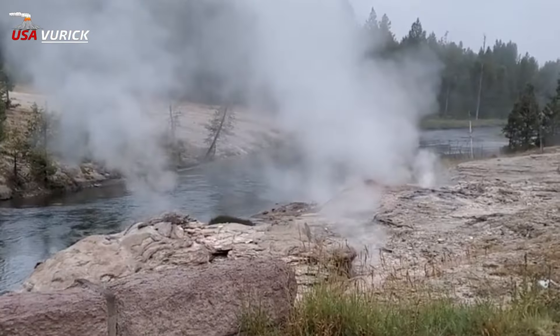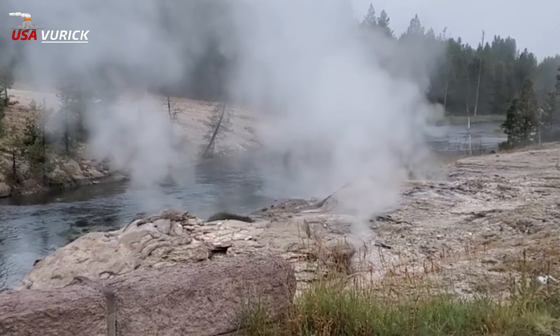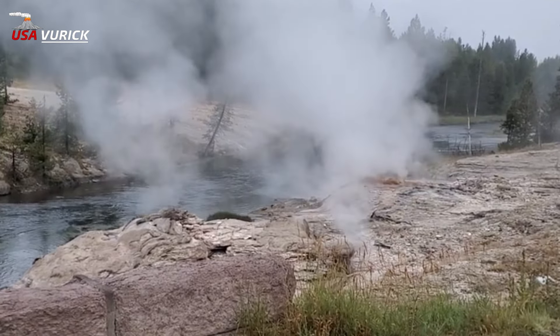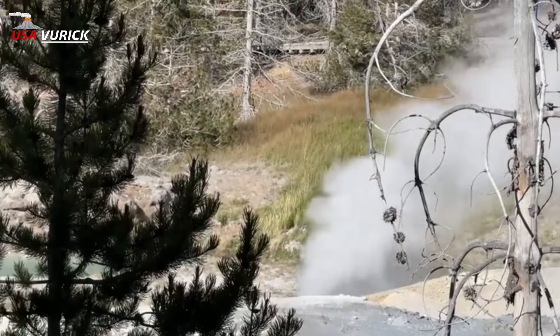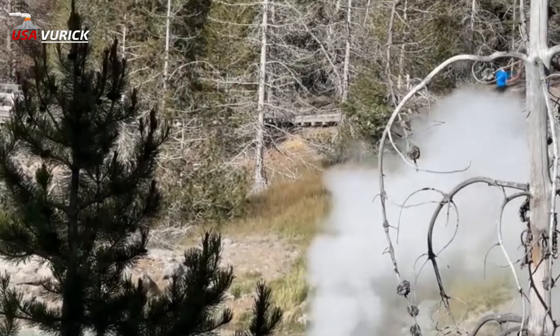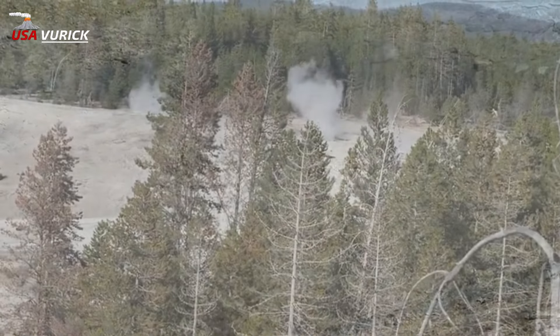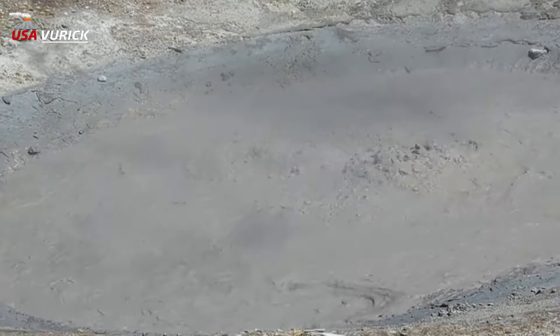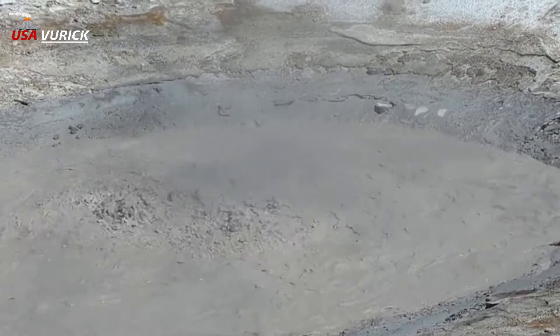A — Apollinaris Spring: Named after famous bottled spring water from Germany, this cold water spring along the Norris-Mammoth corridor was a popular stop for tourists passing through Yellowstone National Park in the late 19th century. B — Barrel Spring: What we today call Barrel Spring — or 'Burl,' not 'Barrel' — in the Gibbon Geyser Basin has hosted a series of past names.